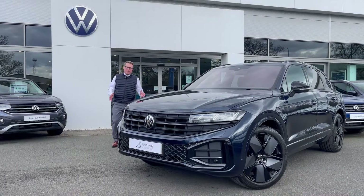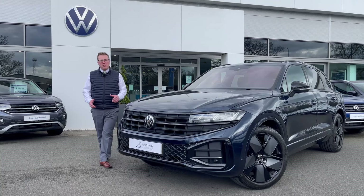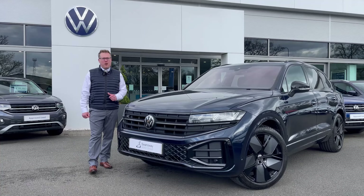So that was a brand new Volkswagen Touareg and we'd love to hear what you think about it. If you'd like any further information or even to book a test drive, head over to our website at www.swanswellgarages.com.